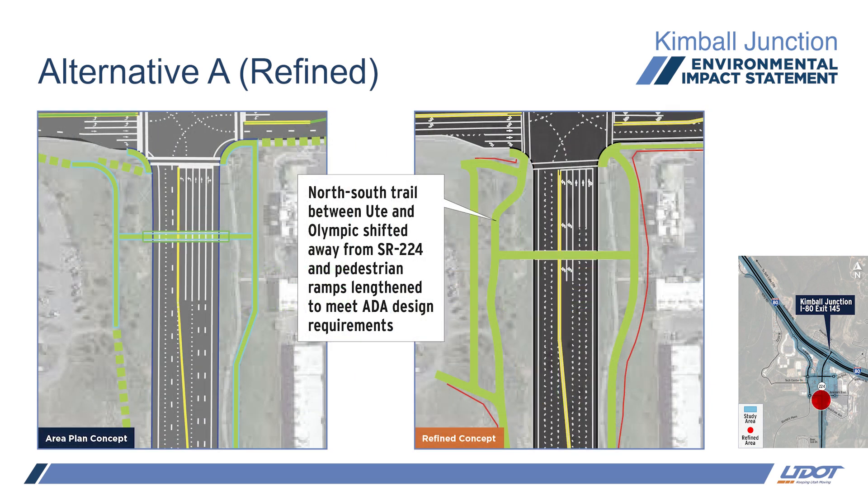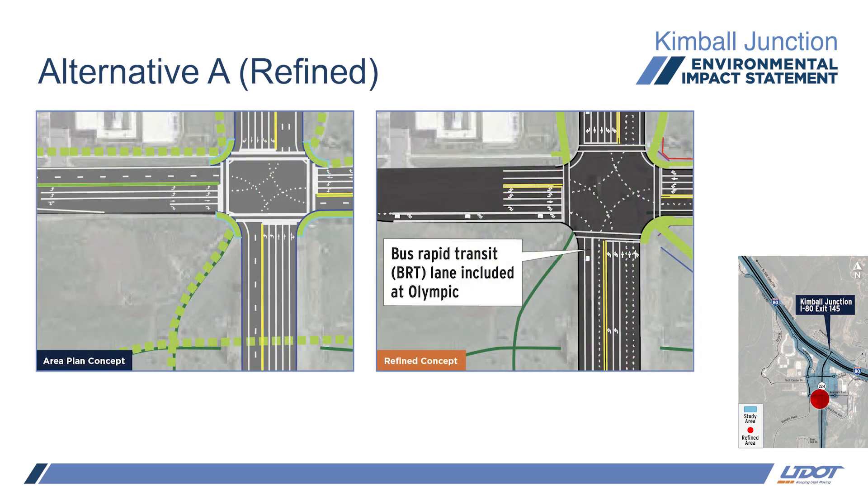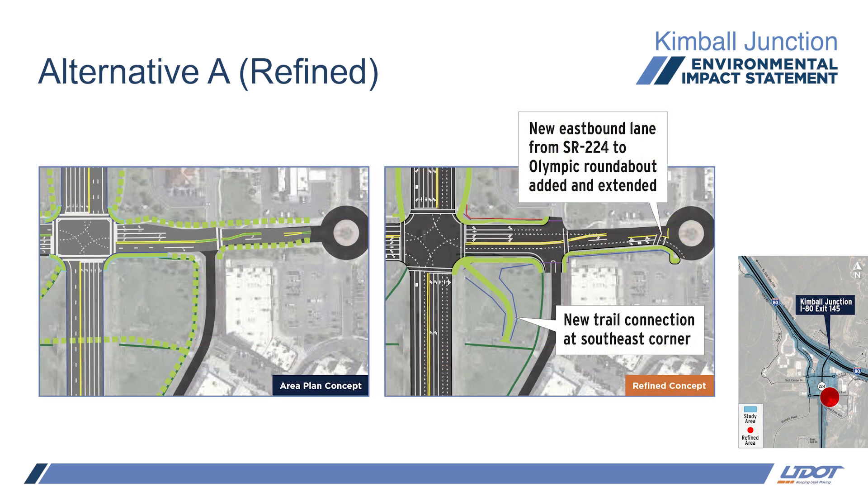The north-south trail between Ute and Olympic is pushed farther away from SR-224 to make room for the ramp down to the proposed pedestrian under-crossing south of Ute. Design refinements included under-crossing profiles with existing surface contours. The elevation differences between SR-224 and the side trails required extending the ramps from the previous concept. Bridge footprints were looked at and have a larger impact. The future BRT lanes at the intersection of SR-224 and Olympic were incorporated into the design because the details of BRT routing were not yet identified during scoping. A new trail connection was added to the southeast corner at Olympic Parkway to help with pedestrian connectivity by reducing the walk distance from the crosswalks to the existing pedestrian under-crossing.